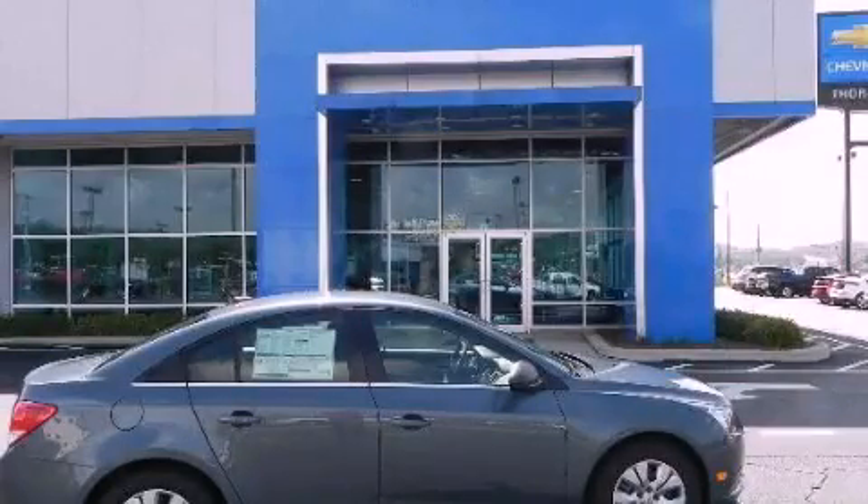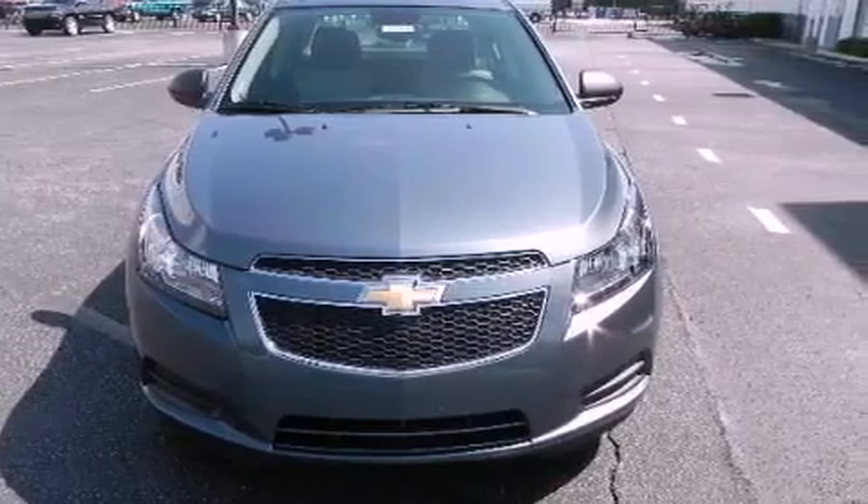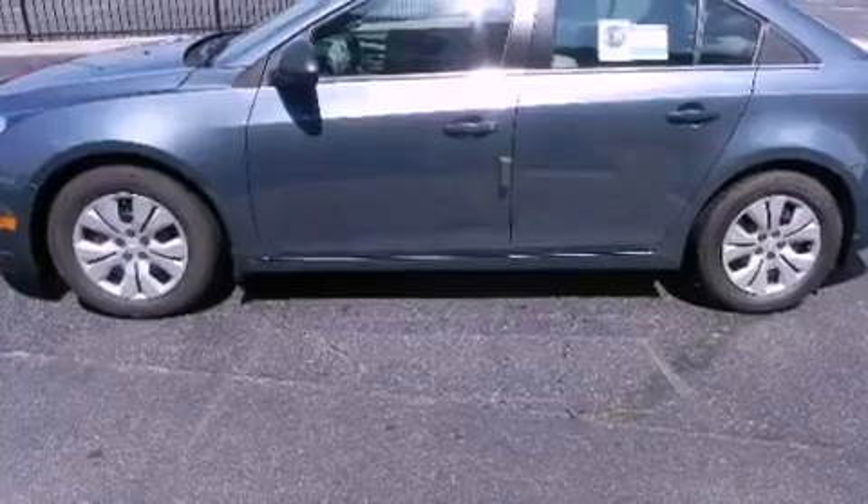This is a brand-new 2012 Chevrolet Cruze. It has a 1.8-liter 4-cylinder engine and a 6-speed automatic transmission. All of the following features are included.